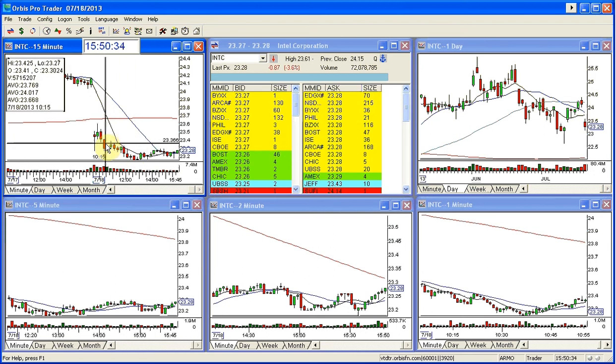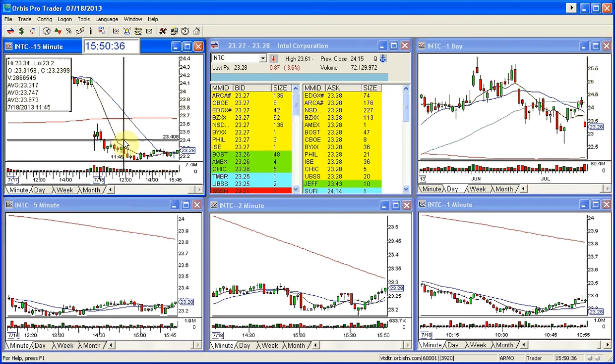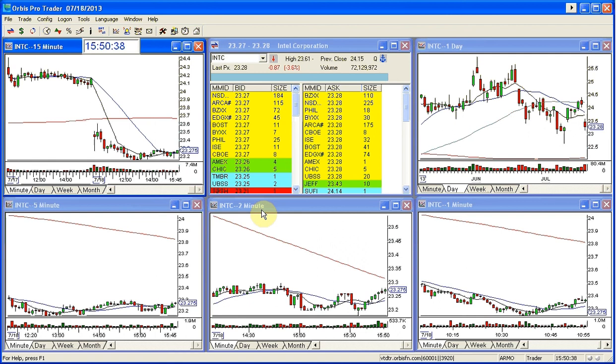It was a nice afternoon play. I really think this was the best one in here because it just fell, and this reversal in here until 11:45 was really good. And the double bottom was a nice exit too. This is Melissa with TheStockSwoosh.com. If you'd like more information on how to trade gaps, email me at Melissa at TheStockSwoosh.com. This is INTC, Golden Gap for Thursday, July 18th. Any questions, let me know. Thanks everybody.